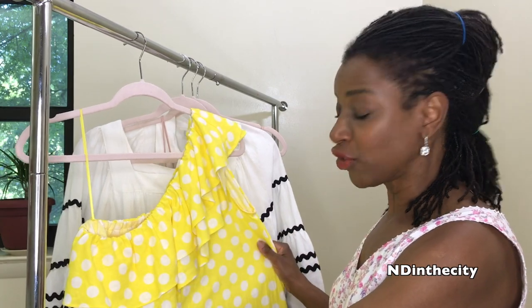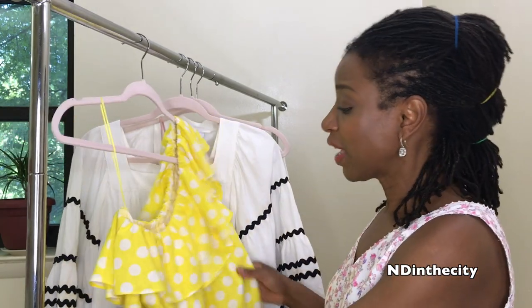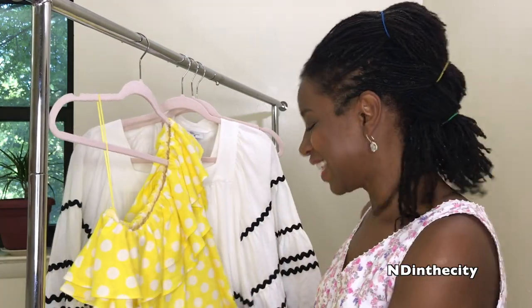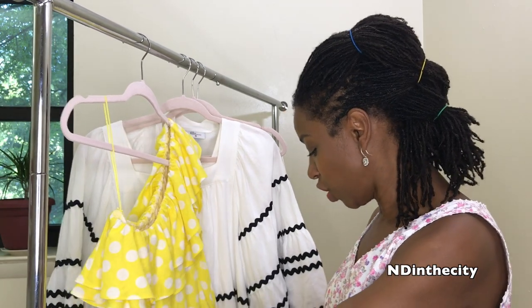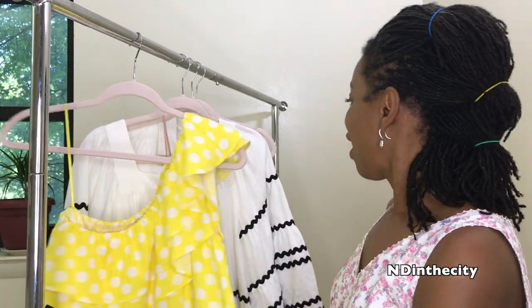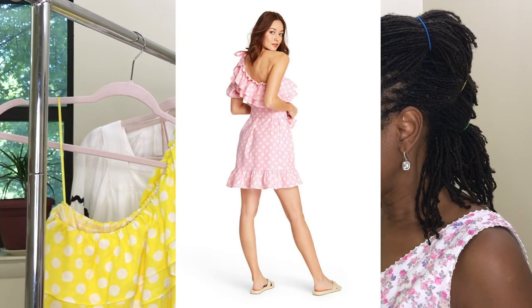Anyway, back to this dress — it's an off-the-shoulder dress, polka dot, yellow, just so summery and really beautiful. Once again it's that blend of linen and rayon which means it's easy to take care of. We want to make our lives as easy as possible but look as fabulous as possible in the process.